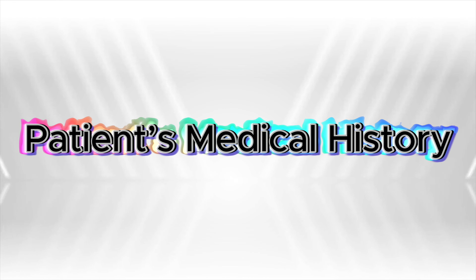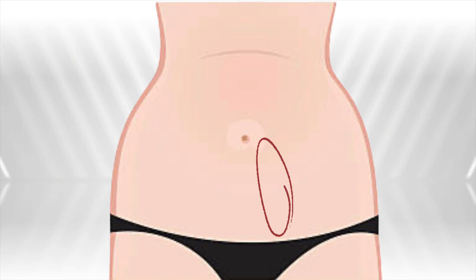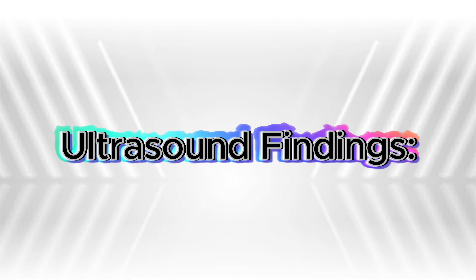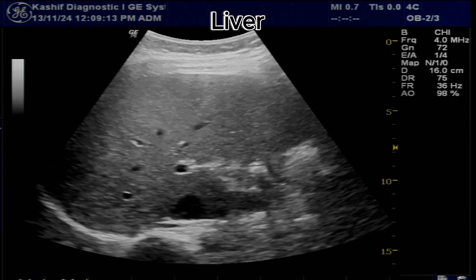This case involves a 24-year-old female who underwent a C-section 20 years ago. She has since developed a hard swelling and pain in her lower abdomen. An abdominal ultrasound was performed to assess any complications of the surgery.